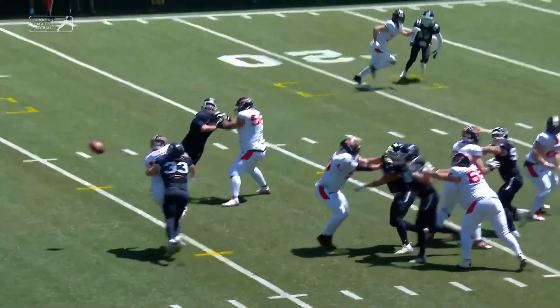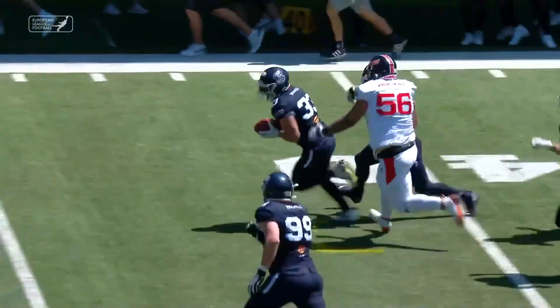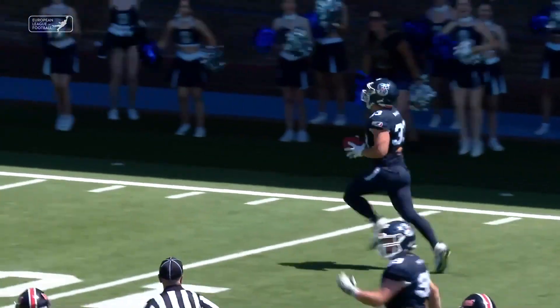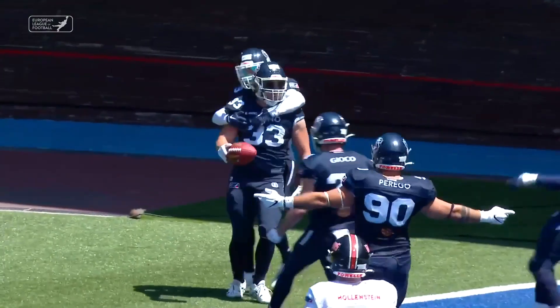He was able to get the strip sack, and there's the scoop. What a play.